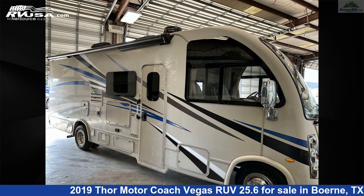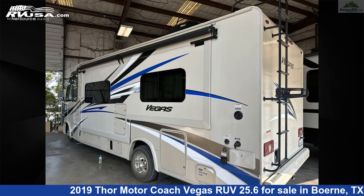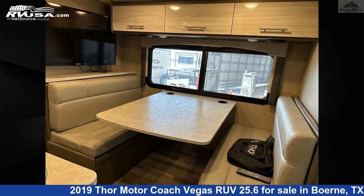This used Thor Motor Coach is 26 feet 6 inches in length and features one slide-out, sleeps 5, TV, stove-top burner, awning, oven, smoke detector, refrigerator, external shower, auxiliary battery, air conditioning, and 39 gallons fresh water capacity.